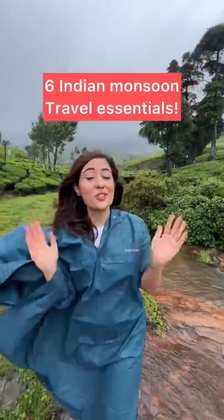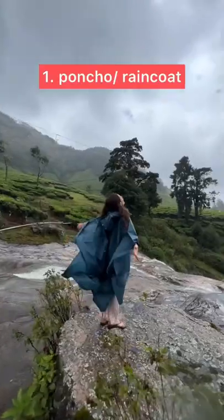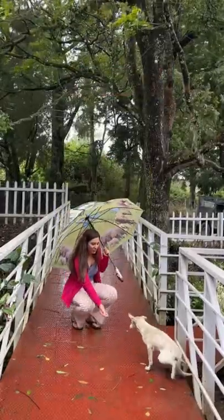Pick monsoon travel essentials that you should have on you. Number one, you need a poncho to keep yourself safe from the rain. Number two, keep an umbrella handy so that in case you face light showers, you can always use an umbrella as well.